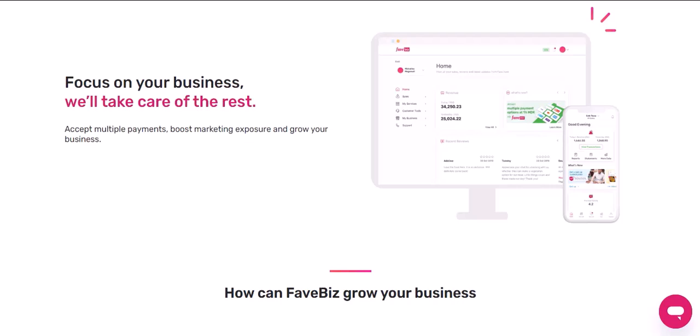Retail stores. Beyond food, FavePay is also gaining traction in retail stores. From clothing boutiques to electronics shops, you'll find an increasing number of retailers embracing FavePay. This means you can shop without the hassle of carrying cash or cards and enjoy the convenience of mobile payments.